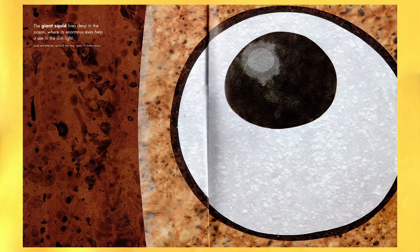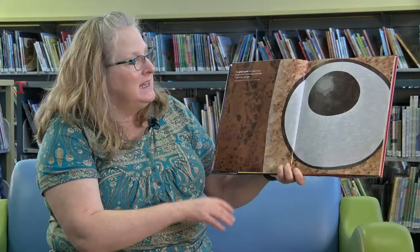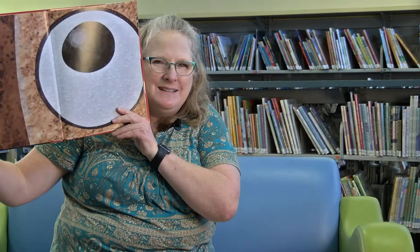Whoa, the giant squid lives deep in the ocean where its enormous eyes help it see in the dim light. Is that bigger than your eye? It's bigger than my eye.